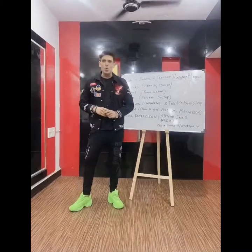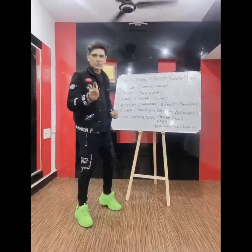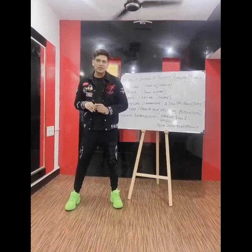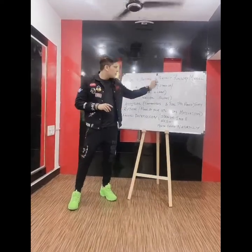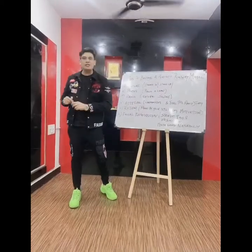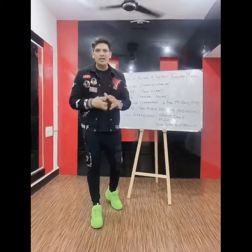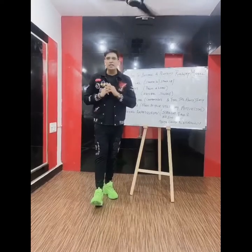Hello people! This is Vivek from WIFS Fashion School and welcome to our next video. This video is particularly very important and very close to my heart because this is the lecture for how to become a perfect international runway model. Whether you are a newcomer or a professional, whether you want to do it nationally or internationally, ramp walk or runway modeling is very very important.